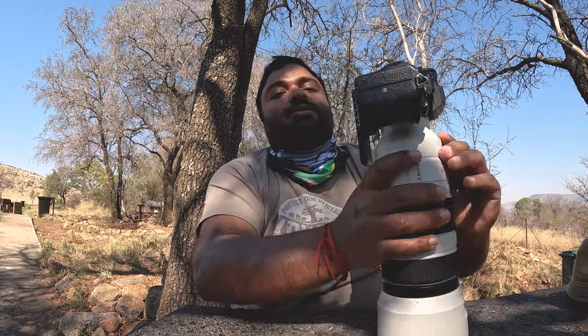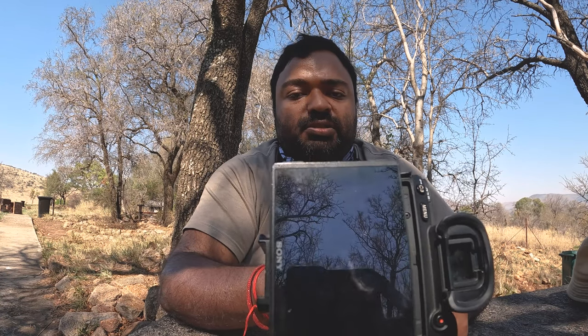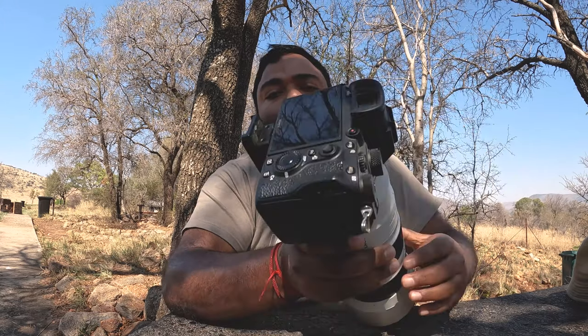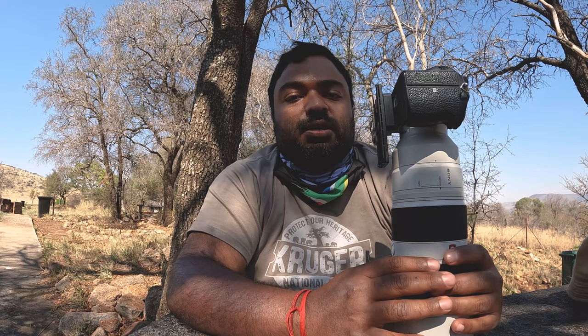This camera has a fold-out screen which has its limitations — you can only fold it in one direction, so you can shoot up and down but if you're shooting vlogs where you need the screen to rotate it can be a limitation. There are rumors that the new a7 IV will have a rotating screen similar to the a7S III, so maybe that will improve using this camera as a vlogging tool.